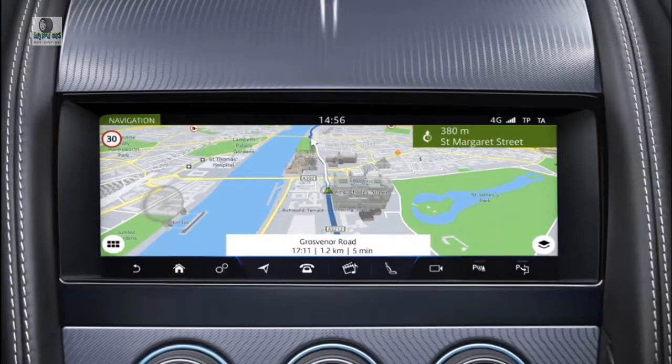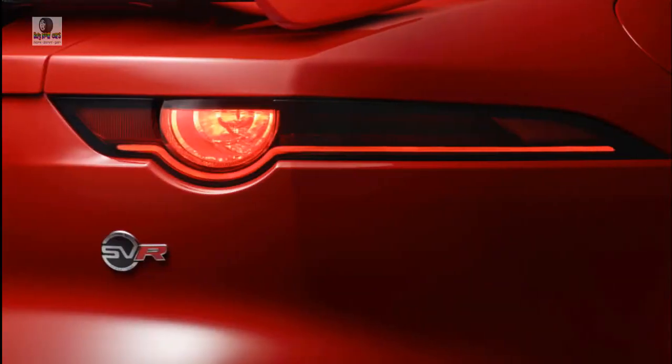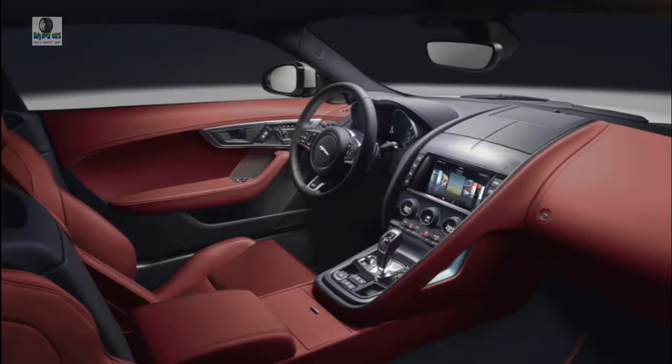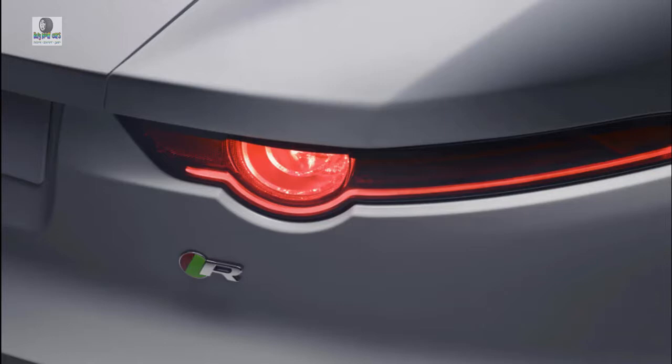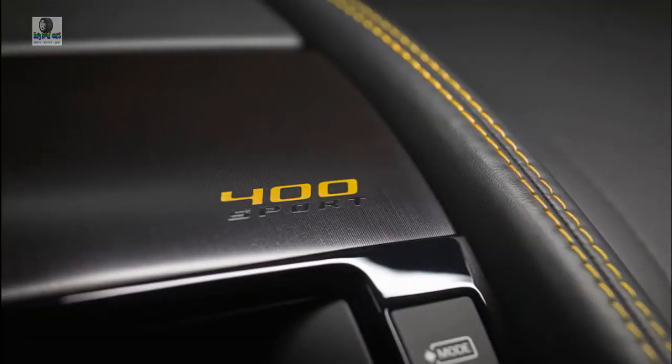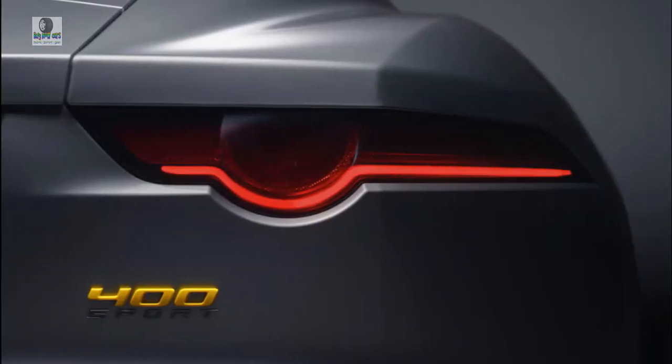The F-Type lacks the dynamic appeal of the Porsche 911 and even Chevy's Corvette, but its lower price and modern British personality curry favor. This year, the F-Type gets a new 10-inch touchscreen for infotainment and four- and six-cylinder versions badged P300, P340, and P380 to signify their underhood horsepower. Confusingly, the F-Type offers more engines than badges, and those badges actually represent rounded horsepower figures.